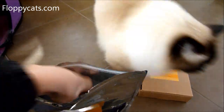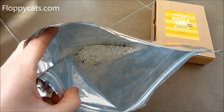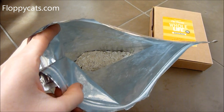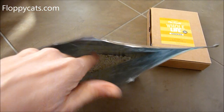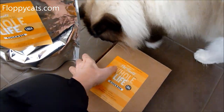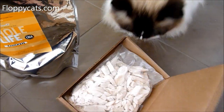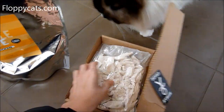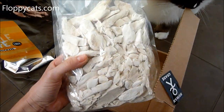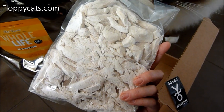The problem that was occurring was that a lot of the treats were being broken down in the shipping process. So Whole Life has now started shipping their treats vacuum-sealed so that there's less breakage within the packet, as you can see there.